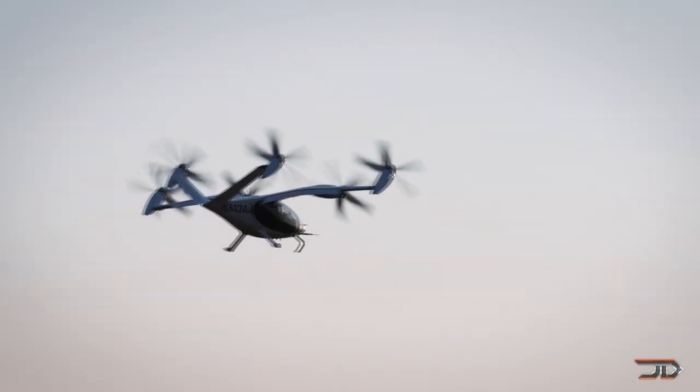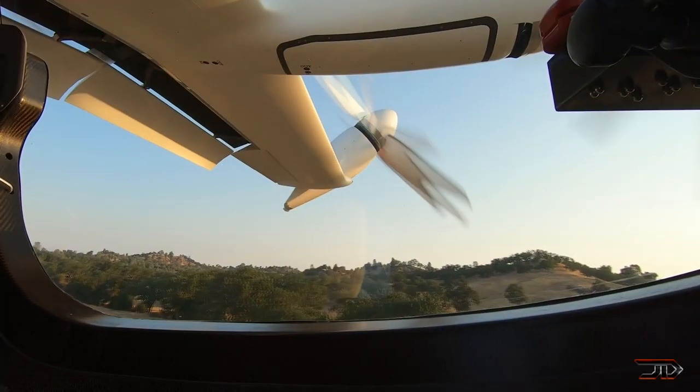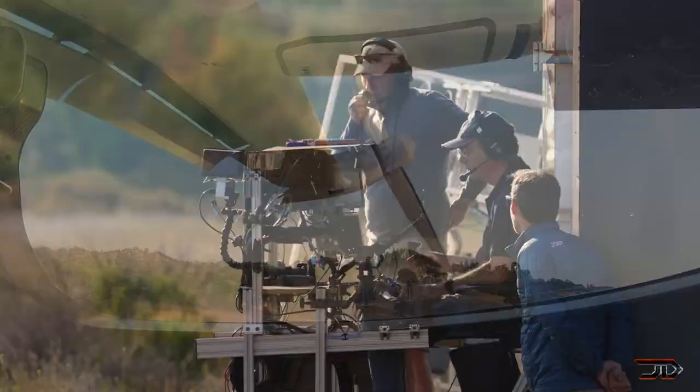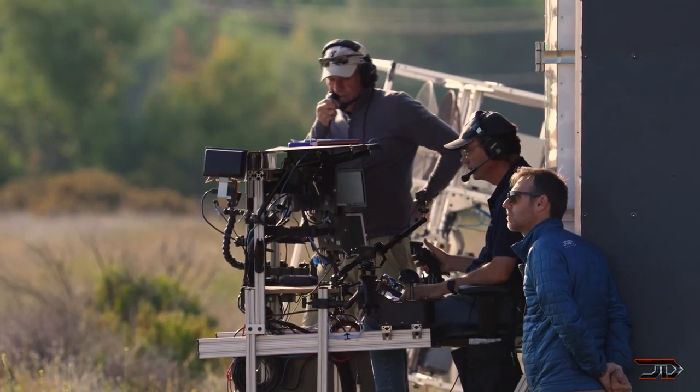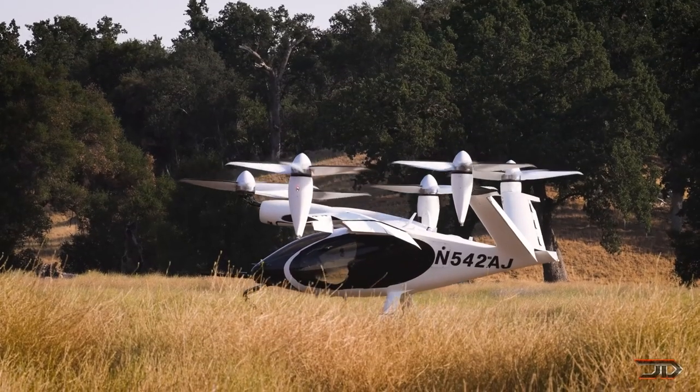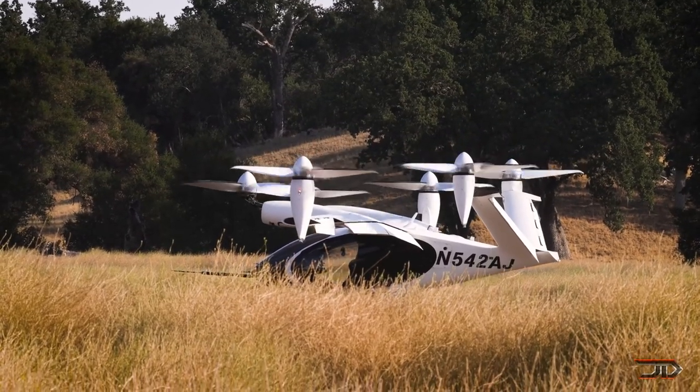This aircraft is also impressive and can achieve 200 mile per hour speeds with four passengers. Ultimately, this is a game changer, and it eliminates the shortfalls in electric VTOLs with long range and adequate power ratios. If everything goes well, it should be commercialized around 2024.